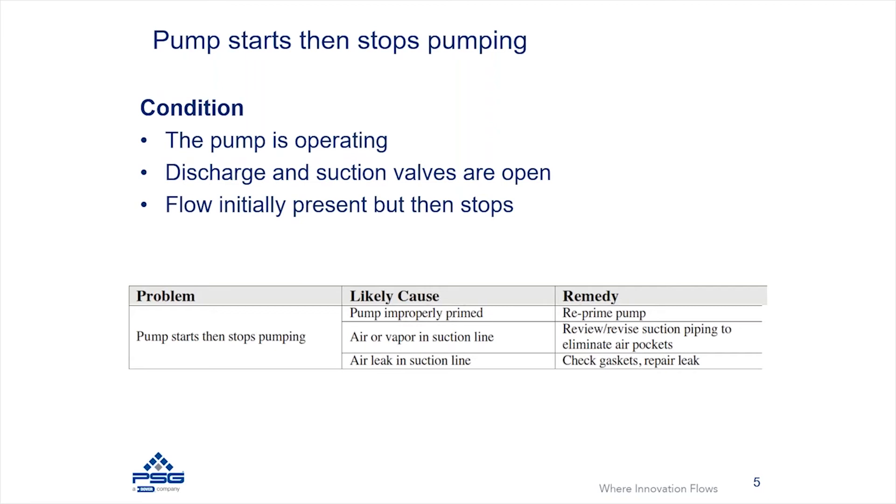You could also see air and vapor in the suction line. If your piping has a high point that can accumulate air, at least review that piping — and potentially you might need to put a vent on it to vent that air out, or potentially just remove that high point that allows the air to accumulate.